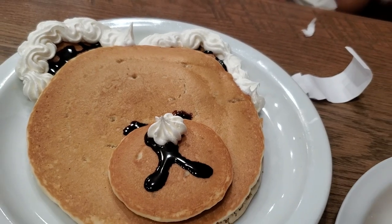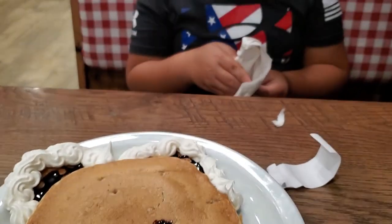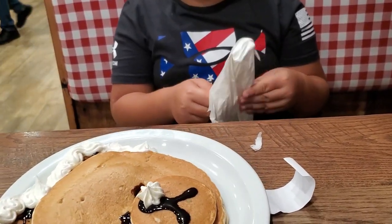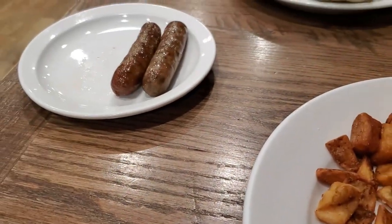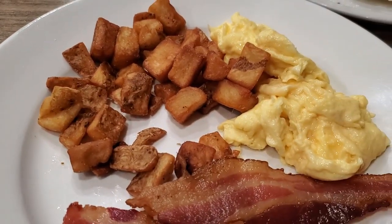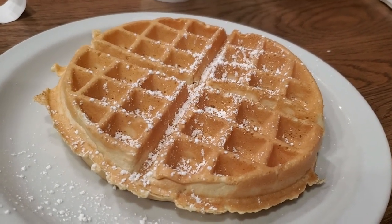Aiden got the kids bear pancakes. I got the breakfast special with the eggs, hash brown fries, bacon, and Belgian waffle.